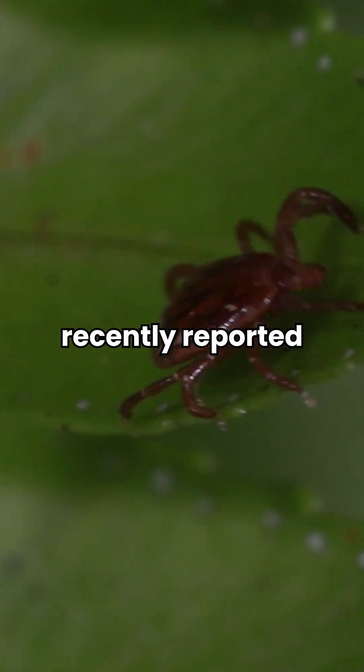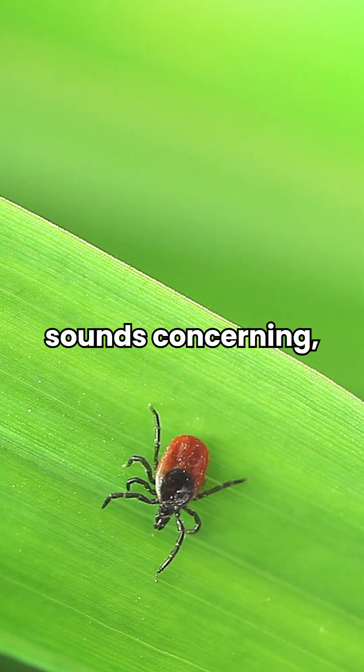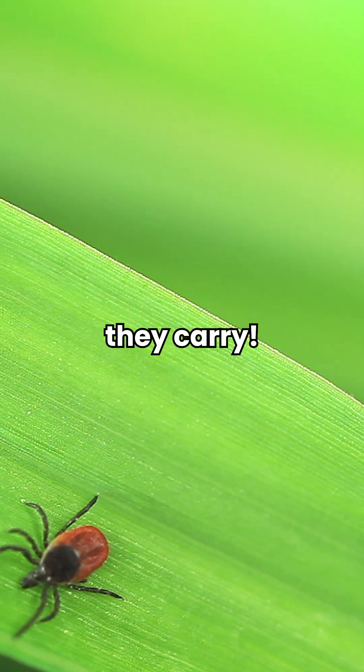The CDC has recently reported record numbers of tick-bite-related ER visits this year, especially in the Northeast. We know this news sounds concerning, so we're sharing several proactive steps you can take to prevent tick bites and protect yourself from the diseases they carry.